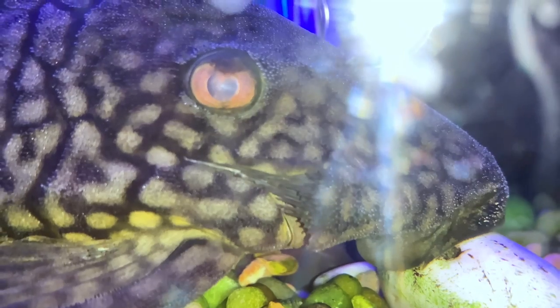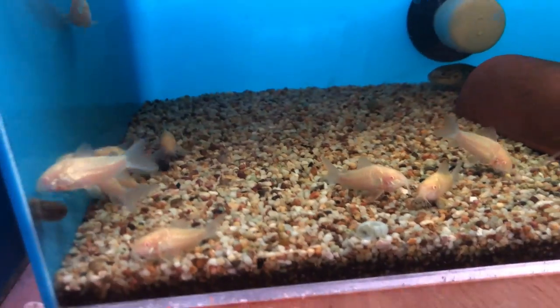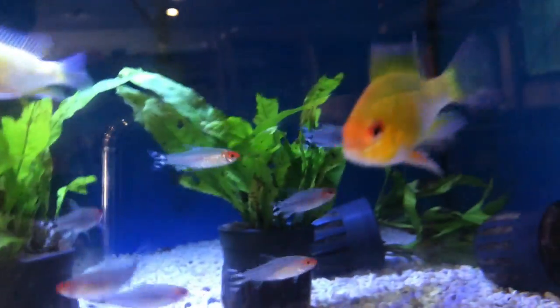Today we are here at Atlantic Tropical Aquarium, which used to be my local fish store. I'm going to do a quick tour and show you all around, so be sure to stay tuned and enjoy the video.